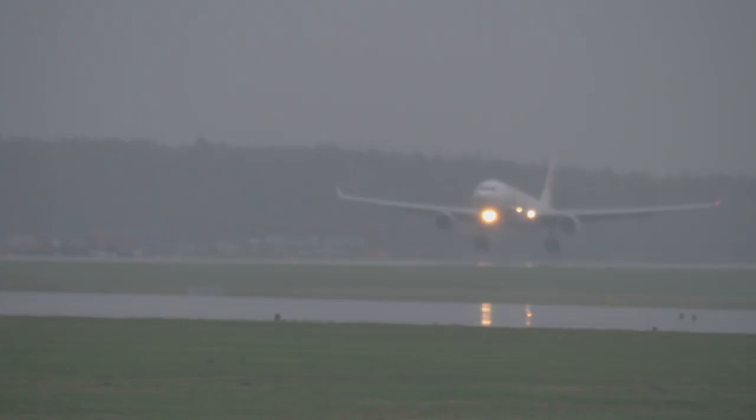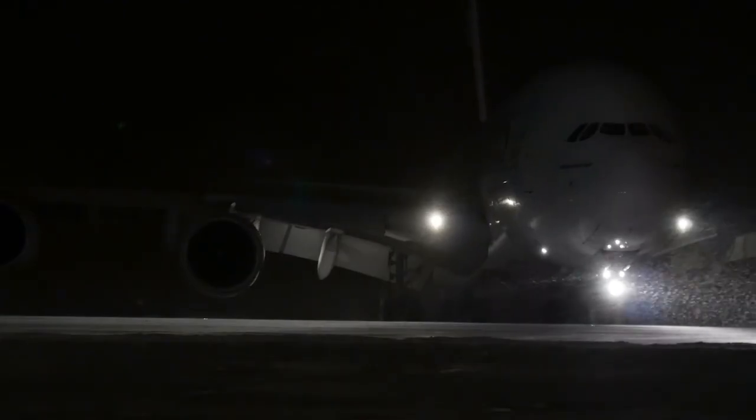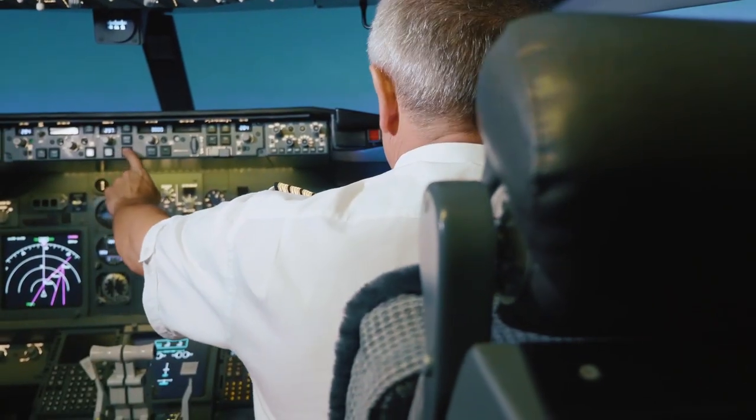Safe air travel requires safe landings, and safe landings require predictable surface conditions with coordination between pilots and airport operations.